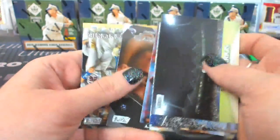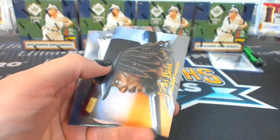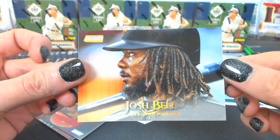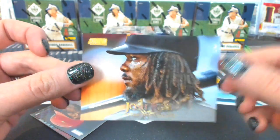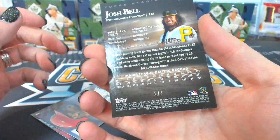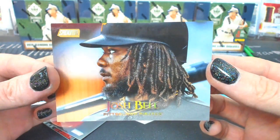We took a quick break a couple hours ago — otherwise it's been pretty much non-stop. What is this? It's a one-of-one. Oh wow — I've never seen that before. Pittsburgh Pirates — oh, it's a combo spot. JDP. It's a one-of-one. Josh Bell — look at that. Josh Bell gold one-of-one.